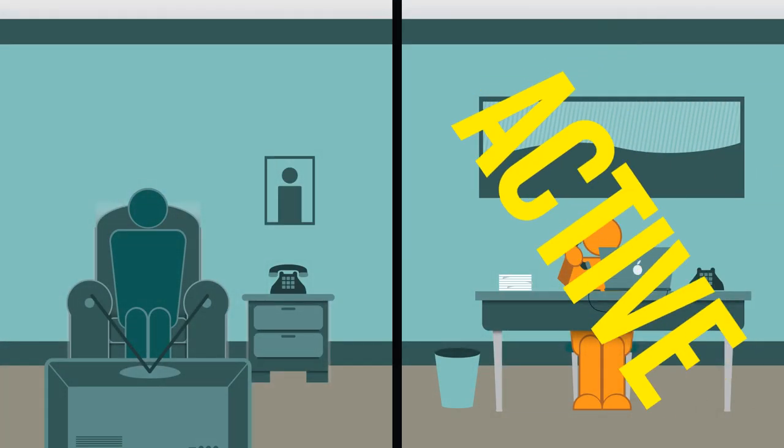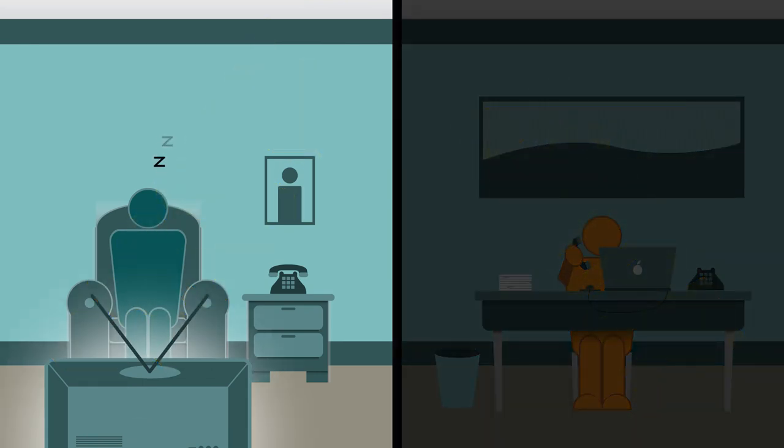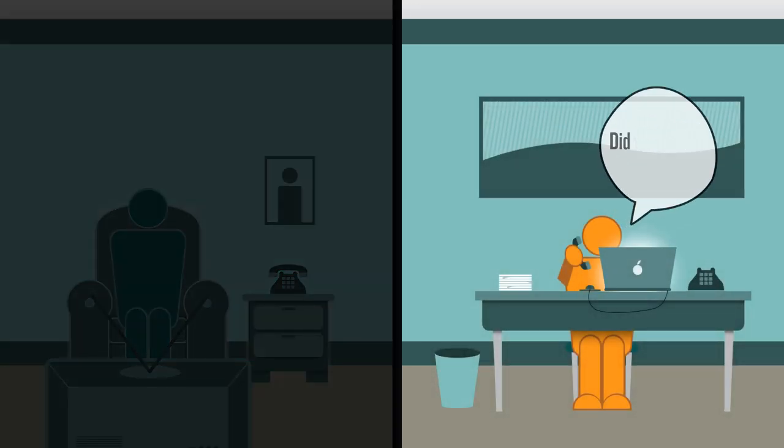There are two types of job seekers: active and passive. A passive job seeker writes up a resume, uploads it to a few websites, and then sits at home by the phone or computer waiting for a response — waiting to react. An active job seeker also submits resumes online but takes their job hunt several steps further. They aren't waiting; they're taking action now.